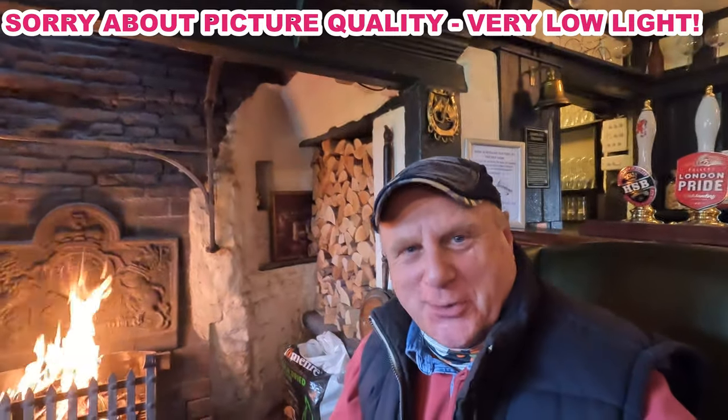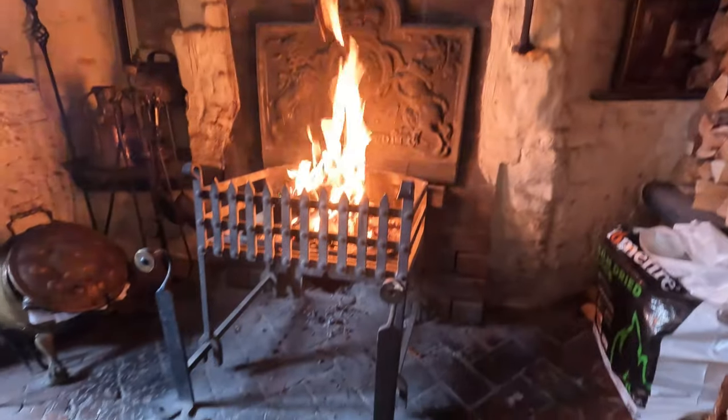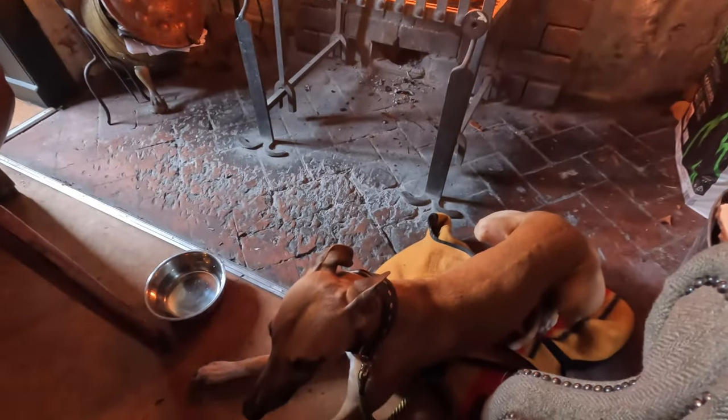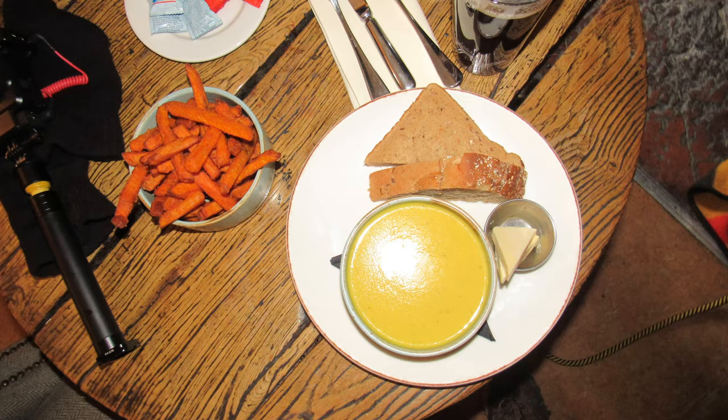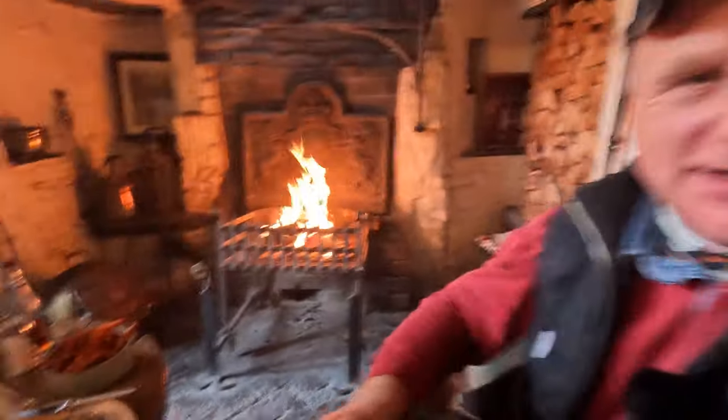We simply had to have a pit stop at the Red Lion — what a cosy place to end up at. Look at this roaring fire behind me, and his lordship has bagged the best place in the house. I'm just tucking into some soup and chips and a pint of HSB. I think we might be here for a while.